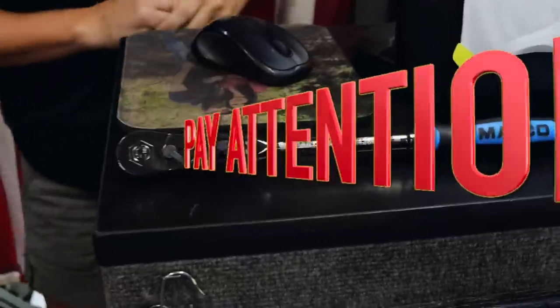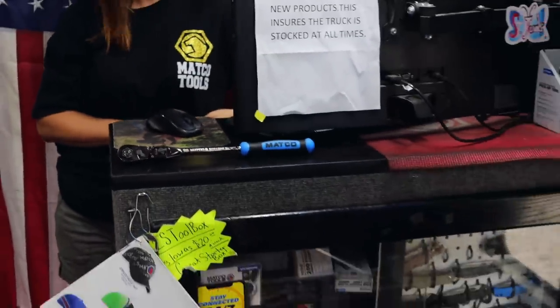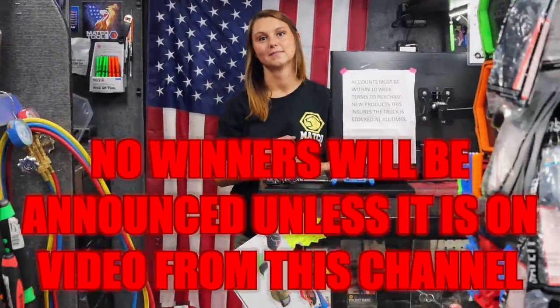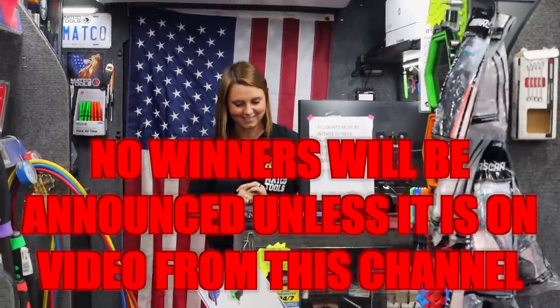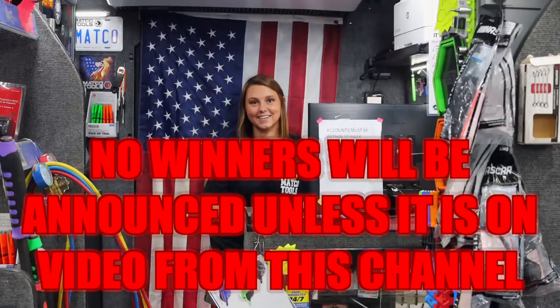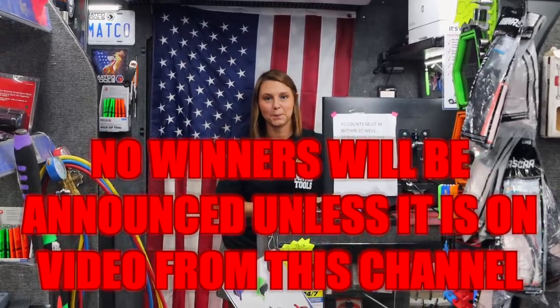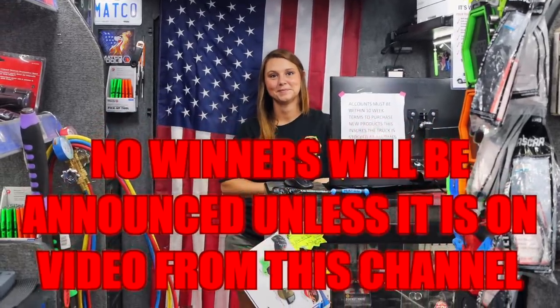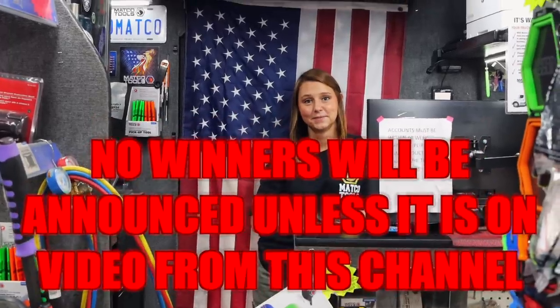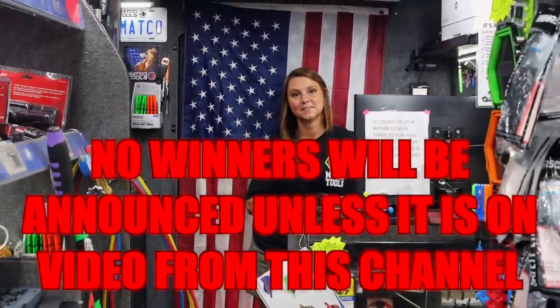Before you run to the comments trying to enter this giveaway, pay attention: if you get a message from a Telegram app or any other source other than watching it on this video on this channel, it's not real — it's fake. Don't fall for it. I'll pay for the shipping. Don't send anybody any money. Unless you watch it on video, it didn't happen.